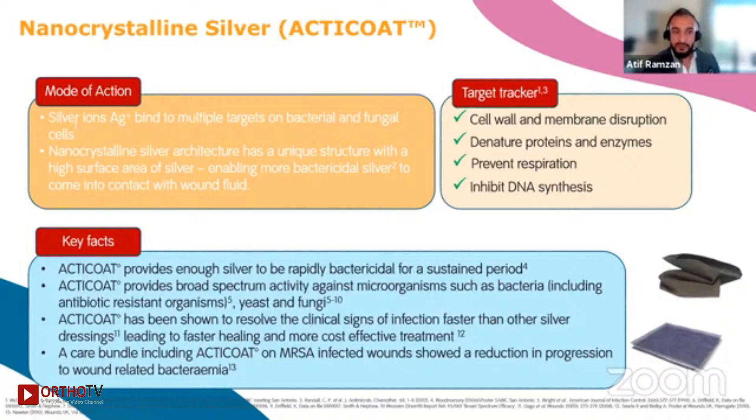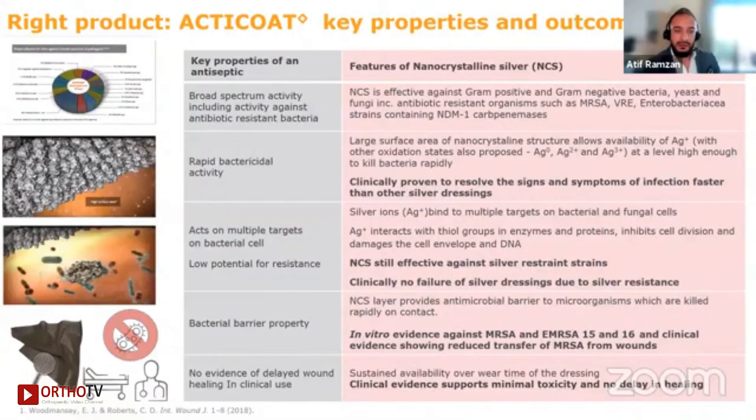Nanocrystalline silver is unlike any other type of silver. The Acticoat nanocrystalline silver dressing is produced using patented technology where silver is deposited via physical vapor deposition. What you have is a material that is extremely porous with a greatly enhanced surface area — the smaller the particles, the larger the surface area. As a result, large amounts of silver are available for rapid release, i.e., quick kill. The individual clusters are very small, and the unique structure allows biologically active concentrations of silver ions to be delivered.